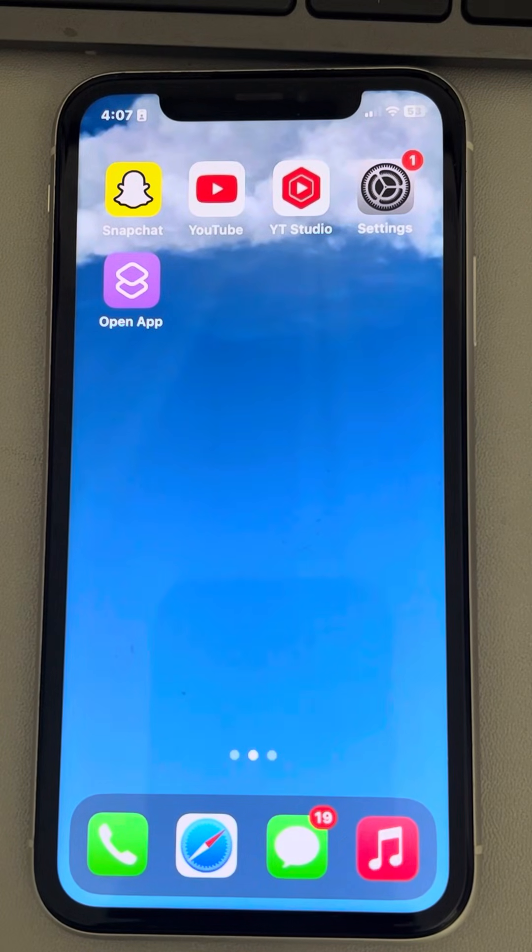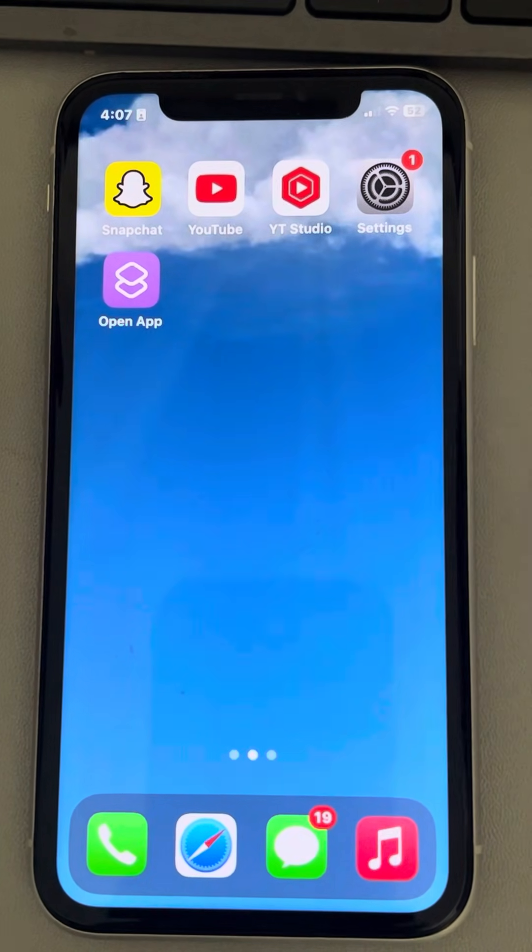If Google Maps is not working on your iPhone, here is the fix. The very basic fix is just restart your phone and then try again. If this does not work, let's move to fix one.